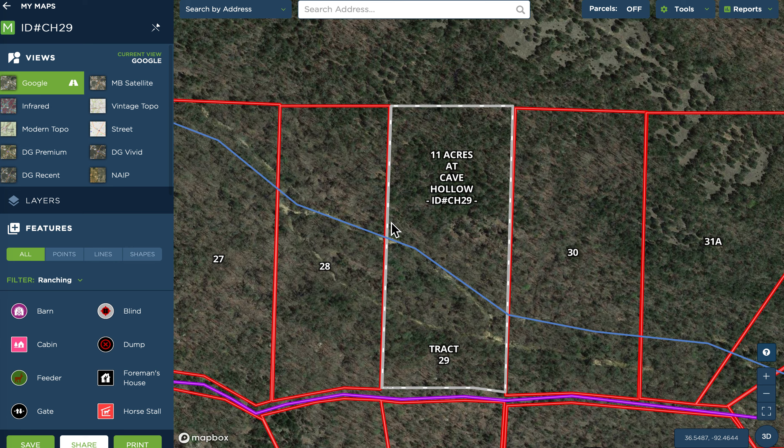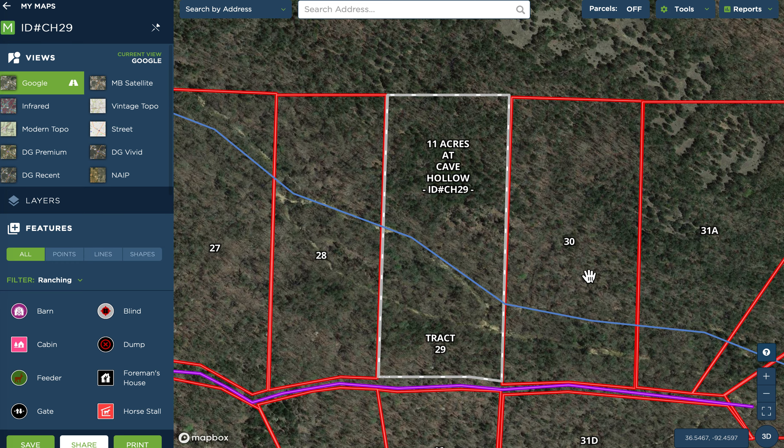Intro video for Tract 29 at Cave Hollow. Beautiful property, 11-acre tract. It's outlined in gray right here. It borders the easement road along its entire south side — that's the purple line — goes northerly, and has this creek bed called Little Creek that crosses over the center of the property and then continues several hundred feet beyond that.